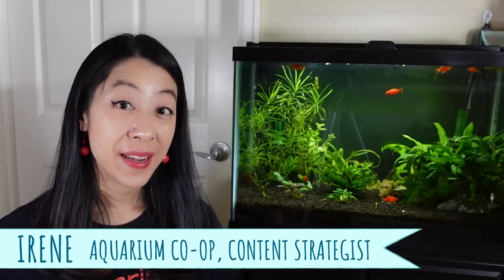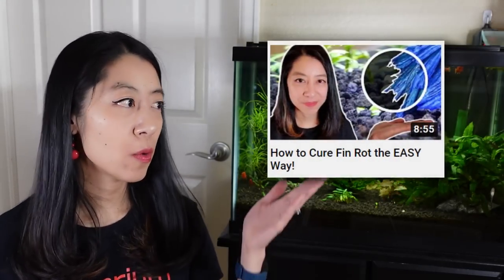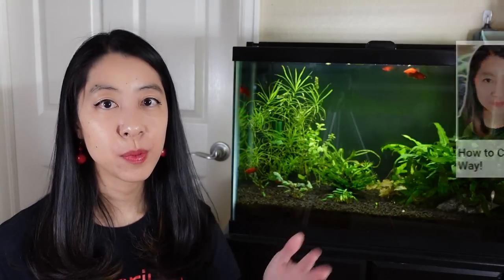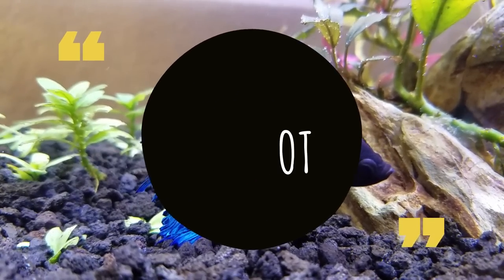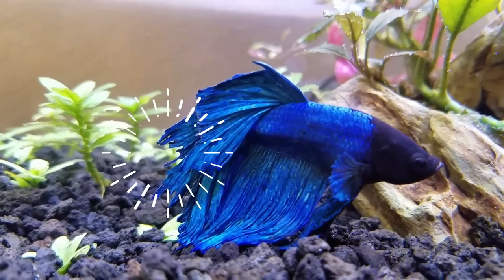Hi, my name is Irene from Aquarium Co-op, and the first disease on our list is fin rot. I've already covered it before — we have a whole video you can look at for more details — but basically it's when the fins start disintegrating, usually on the edges, and sometimes you'll have rips and tears in the middle that just will not heal.